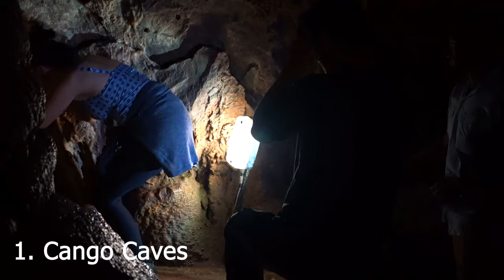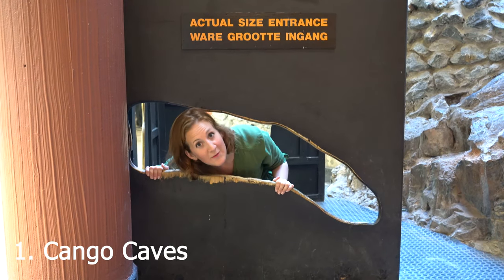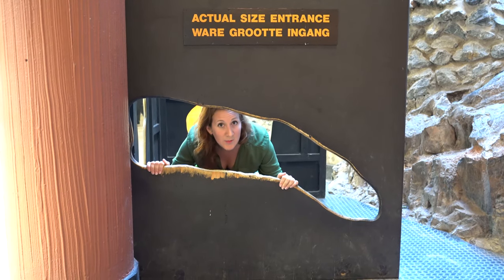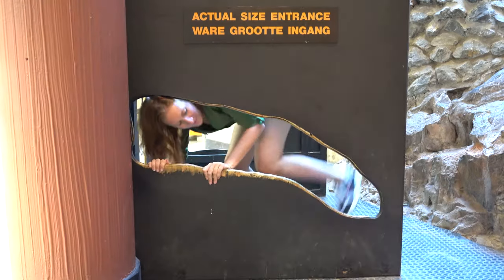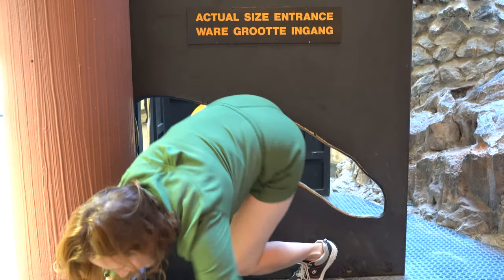In the Western Cape, you will find the Kango Caves. This is the actual size of all the things that we have to crawl through. I'm going to show you and demonstrate that it's not going to be pretty. And then follow my group.